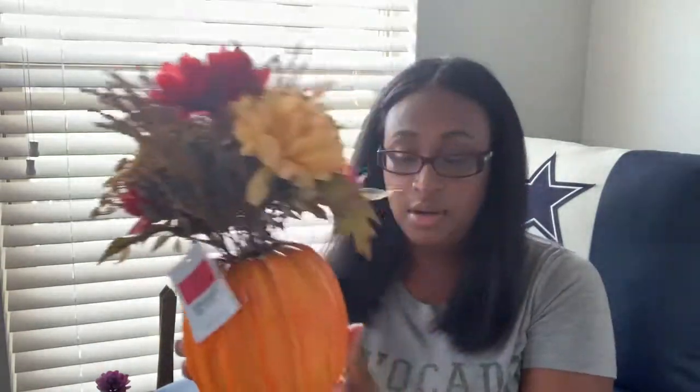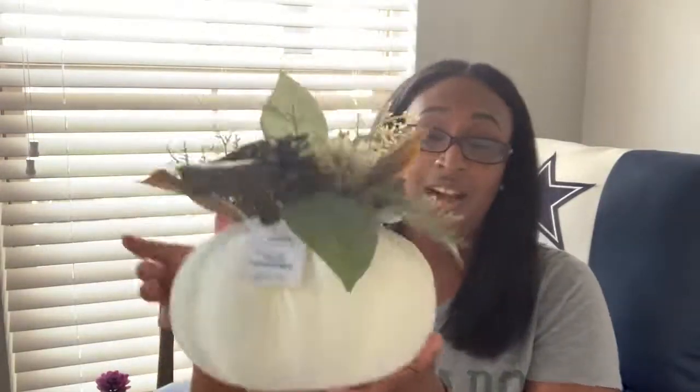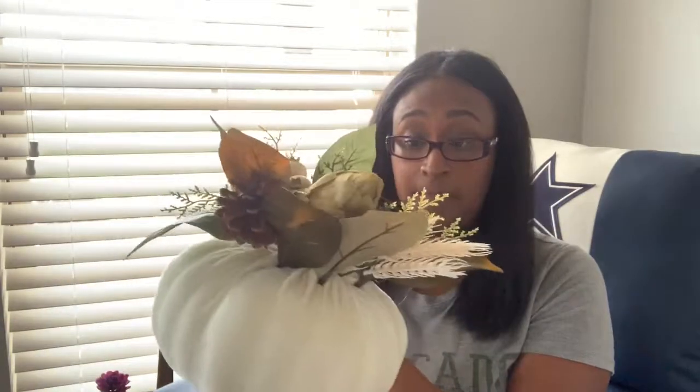Another little flower arrangement here was also purchased from Ross for $10.99 — really cute. I also wish I would have found this in white; I could always go back and spray paint it white. Then I thought this one was really, really cute — this one came from TJ Maxx. It has like a felt material with a cute little arrangement on top, and this one was $16.99.